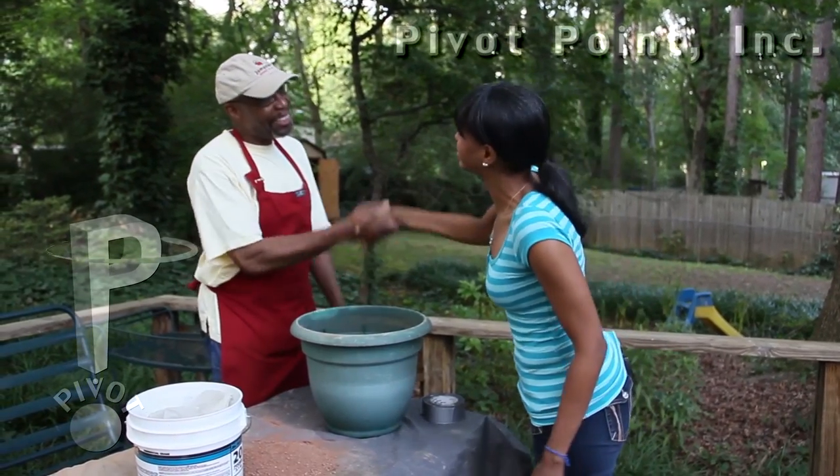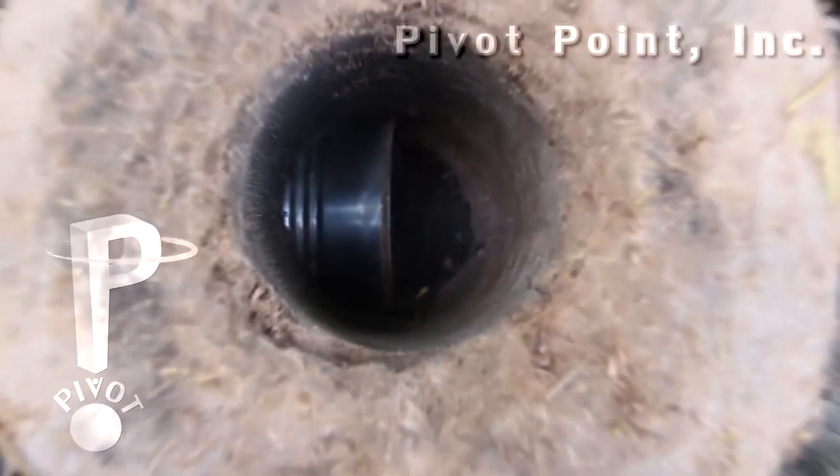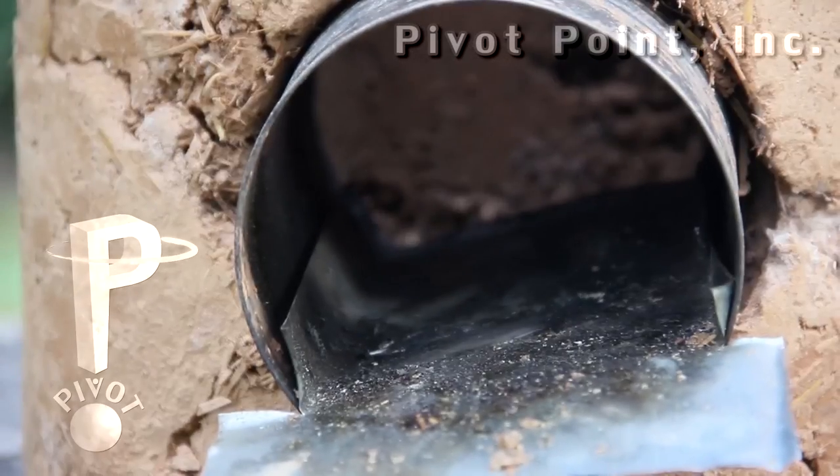Dr. Crockett, thank you so much for having us. Thank you, Lindsay, for having us. This is great. So tell me, tell me about how you assess the need for this particular technology — stoves.